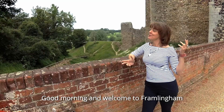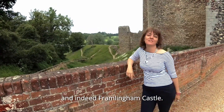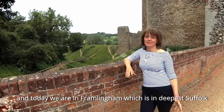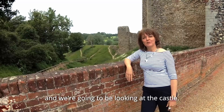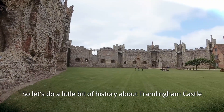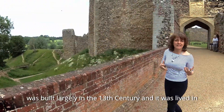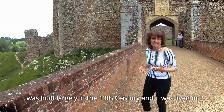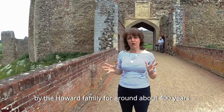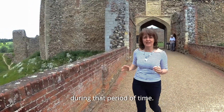Good morning and welcome to Framlingham and indeed Framlingham Castle. It's the Tudor Travel Guide here and today we are in Framlingham, which is in deepest Suffolk, and we're going to be looking at the castle. The castle that you can see behind me was built largely in the 13th century and it was lived in by the Howard family for around about 400 years, and this was really their stronghold during that period of time.